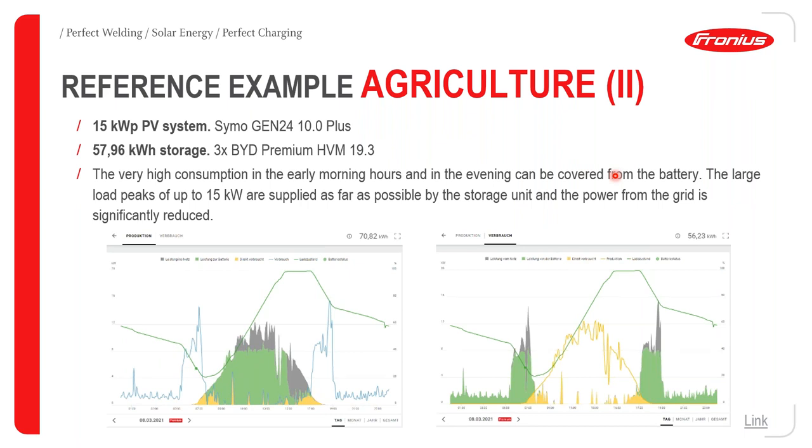A third example is an agricultural facility using 15 kWp of PV power with one Symo Gen24 10 kW inverter and 57.96 kWh of storage — three stacks of BYD HVM 9.3 kWh batteries. There is high consumption in the morning and evening hours corresponding to machinery use. Peak loads of about 15 kW are largely supplied by the storage unit, minimizing power drawn from the grid.